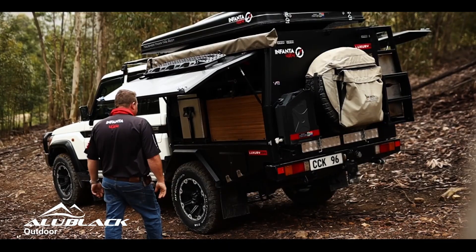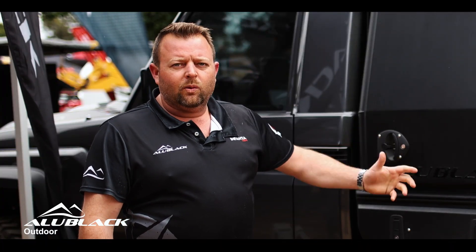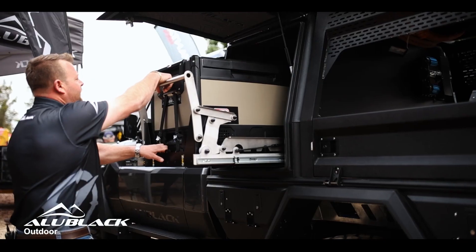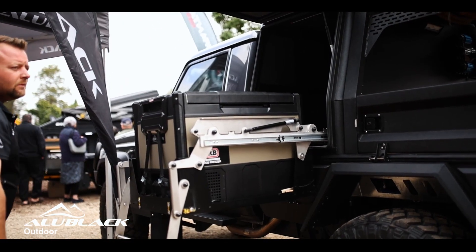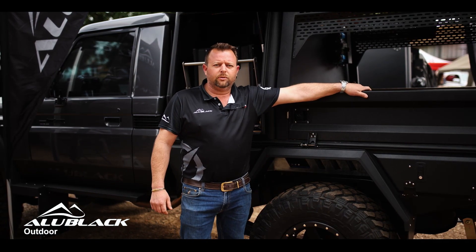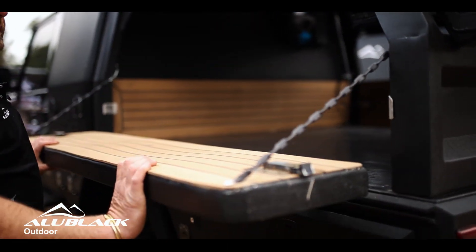We're busy with the new camper setup. One of the options we have on show today is our weekend warrior system. It's got a small lockable canopy that's perfect for a fridge, luggage, everything that you need to keep safe. And on the back we've got ample storage space with easy removable drop sides.